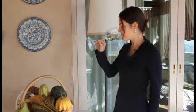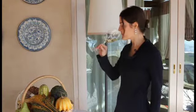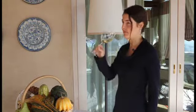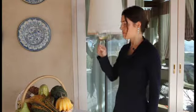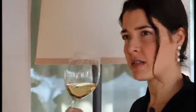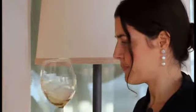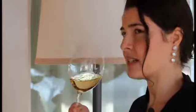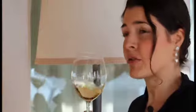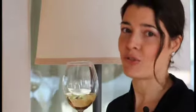And now let's smell it! The scent is very intense and rich, absolutely fine. It reminds me of aromas of white flowers, apricots, a little bit spicy, vanilla, and an absolutely great mineral sensation, thanks to the calcareous soil.